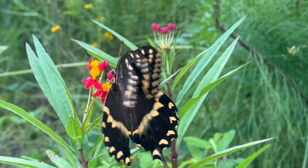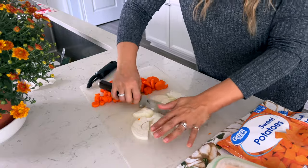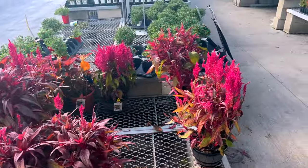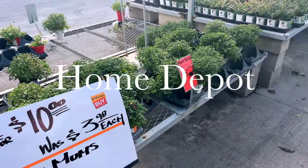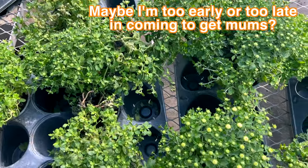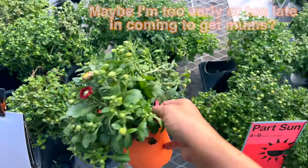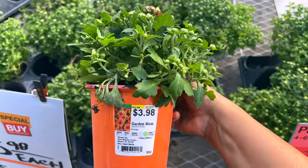Hello sweet friends, welcome to this autumn vlog of fall florals, crafts, recipes, front porch decor, and more. Let's jump right in. I'm not that thrilled with the mums — this is all that's here and I just don't feel like they look that good overall.